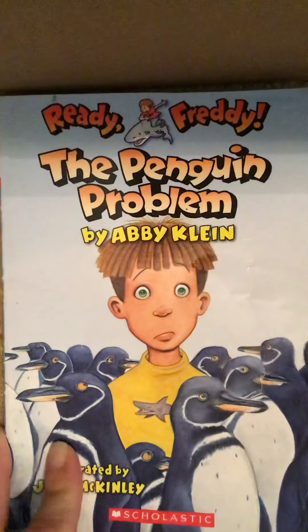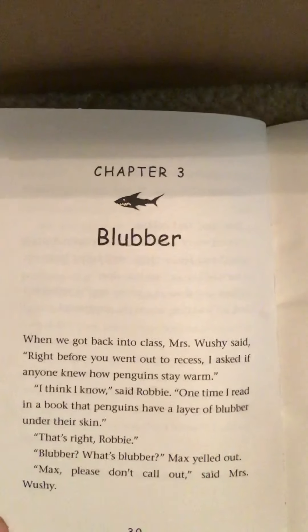The Penguin Problem by Abby Klein. We are on chapter three: Blubber.